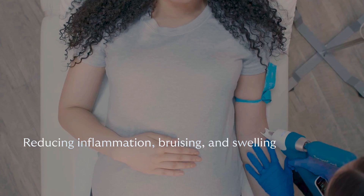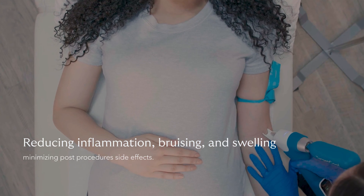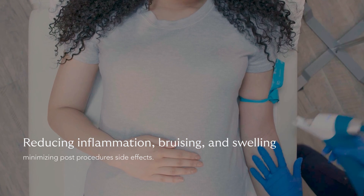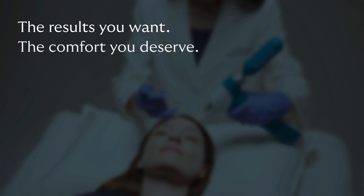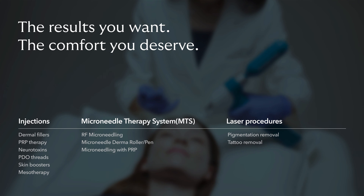Target Cool lets you optimize your treatment experience and elevate your level of comfort while reducing inflammation, bruising, and swelling. The results you want. The comfort you deserve.